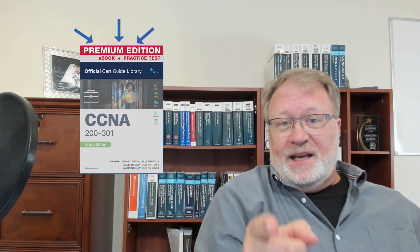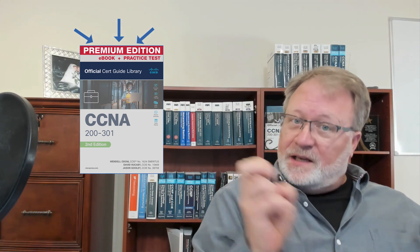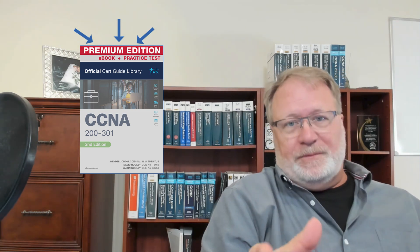If you want to buy a CCNA ebook from Cisco Press, always get the CCNA Library Premium Edition. In this video I'll tell you why that is and why the practice exams that come with that product are such a great deal.